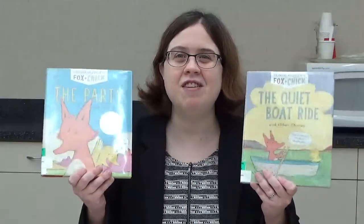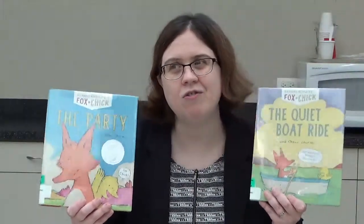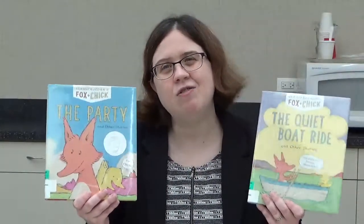I give this series 5 out of 5 stars, and I recommend it to those early elementary students who are learning to read and want to start reading graphic novels. This is Ms. Brianne — thank you so much for joining me today. I will see you soon.